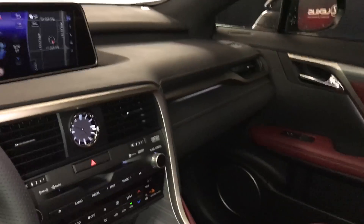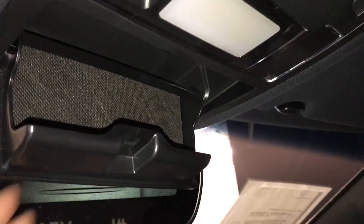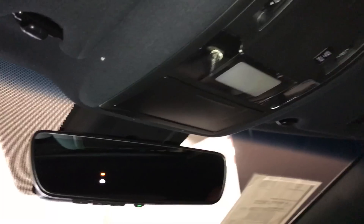Lockable glove compartment. Panoramic glass roof with a powered sun shade — controls are overhead. Sunglass holder. Auto dimming rearview mirror with three integrated garage door openers.